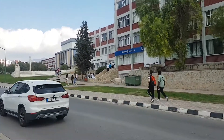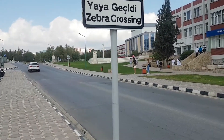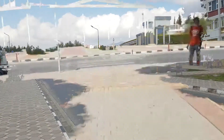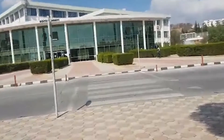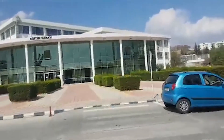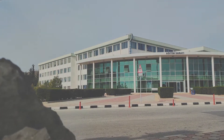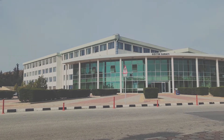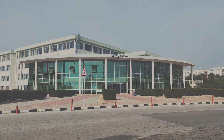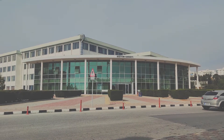That right there, where those people are standing, is the nearest bank where you can withdraw money, deposit money, or pay your tuition fees. And what you're seeing right there is the language school — all newly arrived students must come here to do a language test, and those from English-speaking countries are mostly exempted.